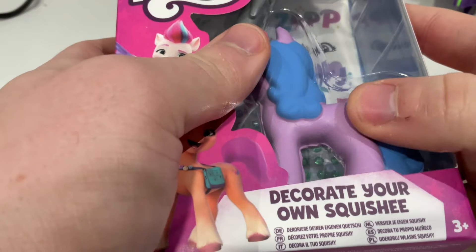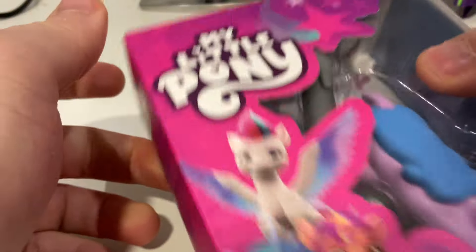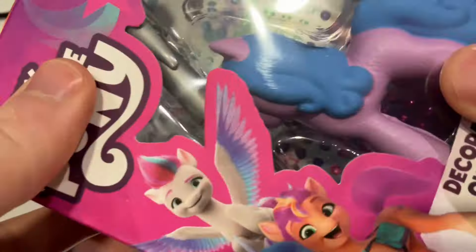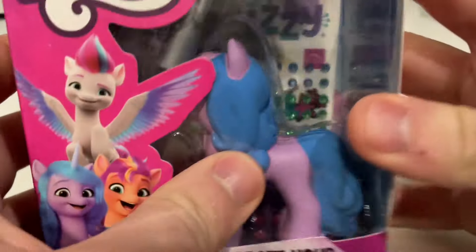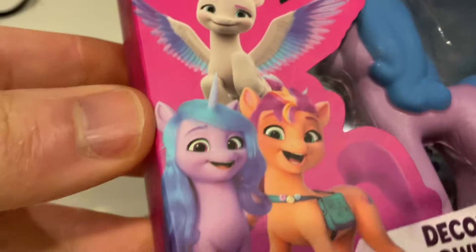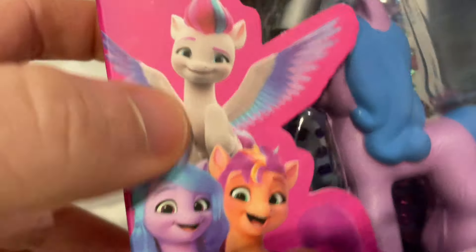When I first picked up this package, I thought to myself: is this a fakie? Because it doesn't have the same sort of packaging quality as other G5 packaging we've had in the past. It feels like those G3.5 slash G4 rip-offs that you get in pound shops.